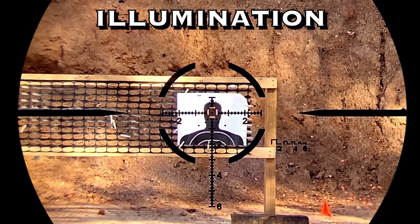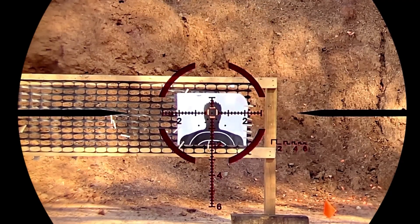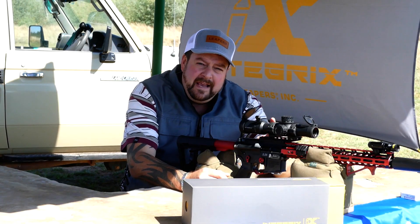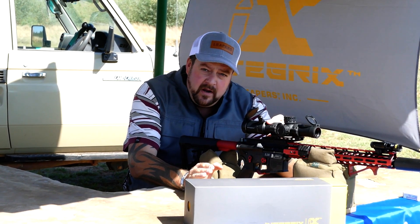The red and green reticle illumination, coupled with a 12-hour automatic shut-off feature, ensures you will never lose sight of your target. The IX8 is built to withstand the toughest challenges you might face. With an IPX7 waterproof rating and an operational range from minus 40 Fahrenheit to 160 Fahrenheit, this scope will be ready anytime, any place, any environment.